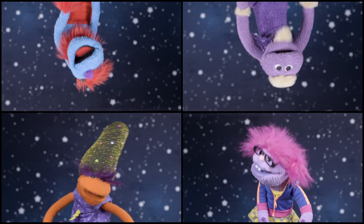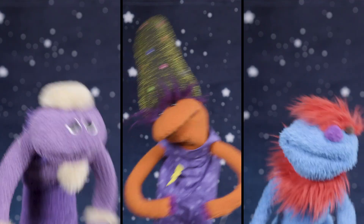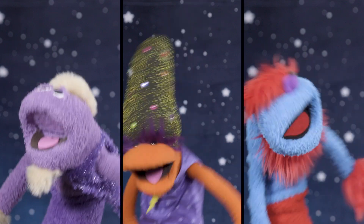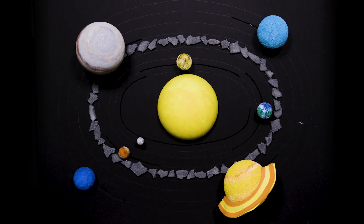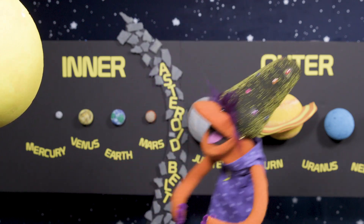And outer planets take longer to orbit the sun. Inner and outer planets, and outer planets, divided by an asteroid belt. And outer planets — orbit the sky and space. And stars the sun — don't get too close or you'll melt.